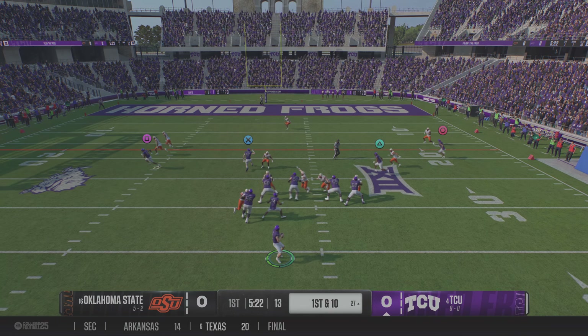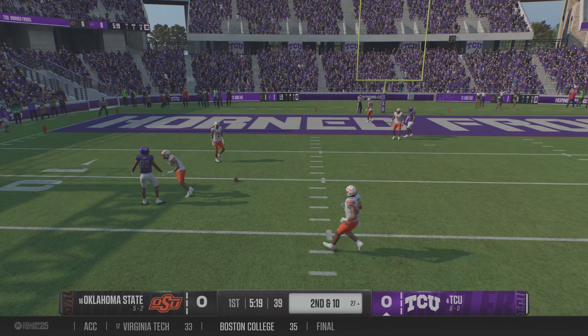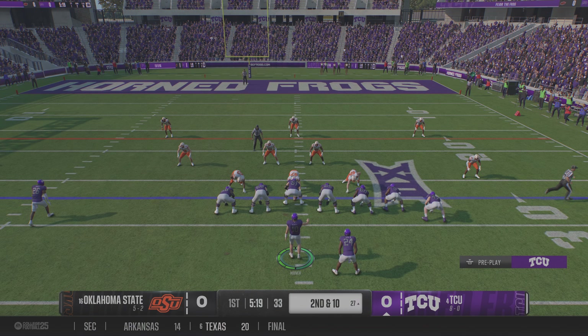It's got to be so rewarding for an offensive coordinator when your play call perfectly counters the defense's call — that's exactly what we saw right here. That play targeted the coverage's biggest weak spot, and it led to a wide-open wide receiver.